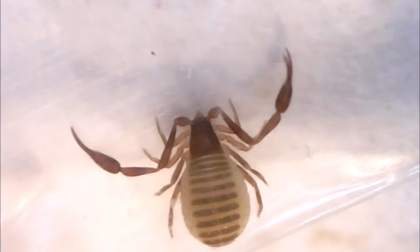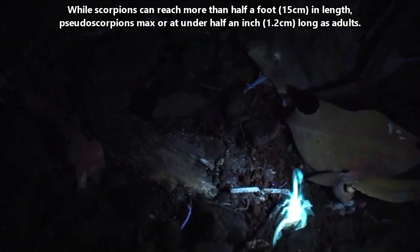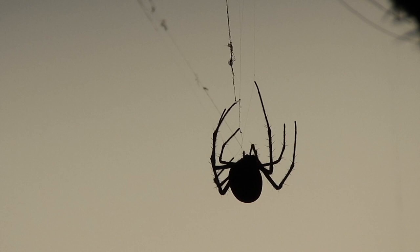Like scorpions, pseudoscorpions have pincers, but they have some distinct size differences. While scorpions can reach more than half a foot in length, pseudoscorpions max out at under half an inch long as adults — they're tiny. Though their name may sound scary, these arachnids are not dangerous to humans. Like spiders, scorpions, mites, and ticks, pseudoscorpions are arachnids.